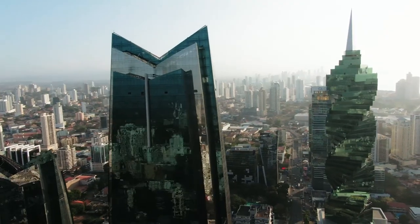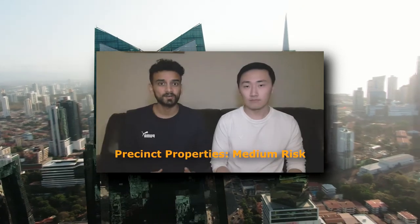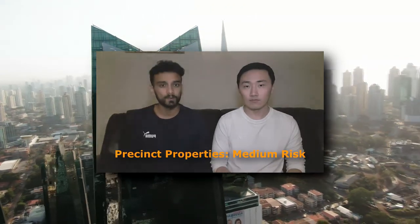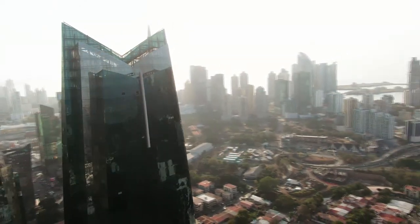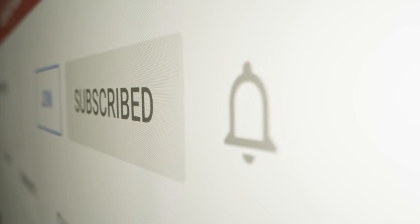Hope this video was useful. We understand that for this video we did not give a low-to-high risk conclusion as we did with our last top video. This is because all three companies are quite similar, so we thought the direction of the industry as a whole would be a better fit. But as always, keep recommending more companies, and we'll see you next time.